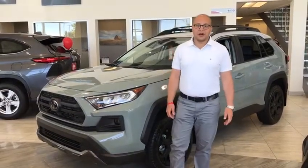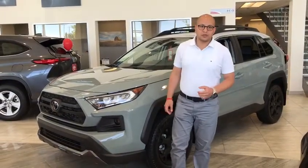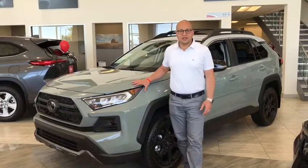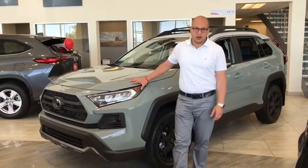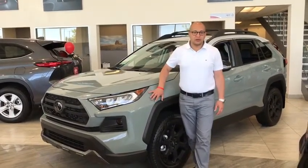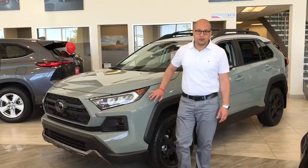Hi guys, Muck here at Gateway Toyota. Super excited showing you this beautiful 2020 RAV4 TRD Off-road. This comes in the Lunar Rock color with the Ice and Drouf — this is the new 2021 color for all the TRD Pro vehicles.